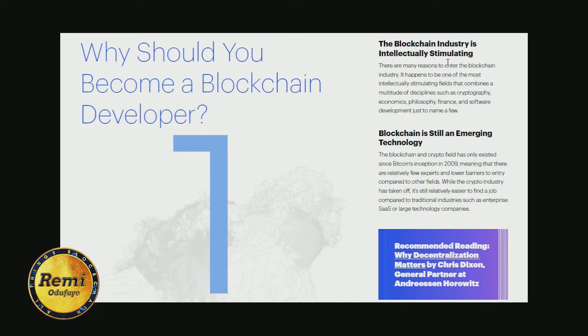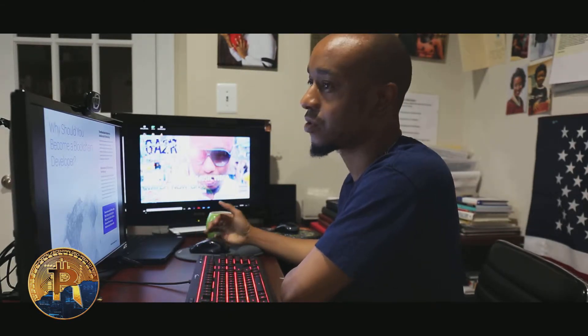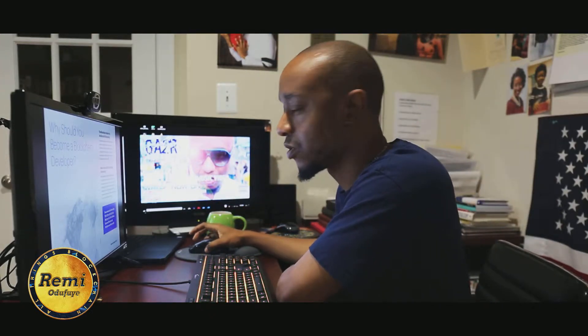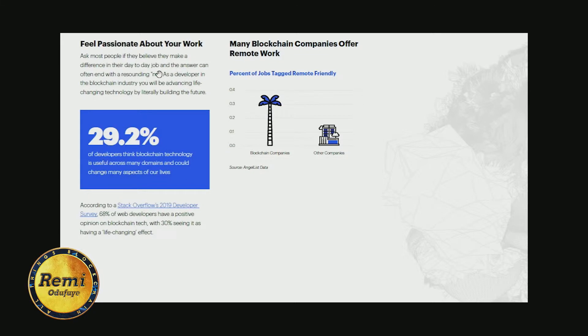The blockchain industry is intellectually stimulating, and more than that, it's still an emerging technology, so getting involved early would be great. Imagine being one of the guys involved in the internet in the early days — today you'd be one of the Zuckerbergs. This is kind of like the next generation of the internet in my opinion, so it talks about why you should become a blockchain developer.